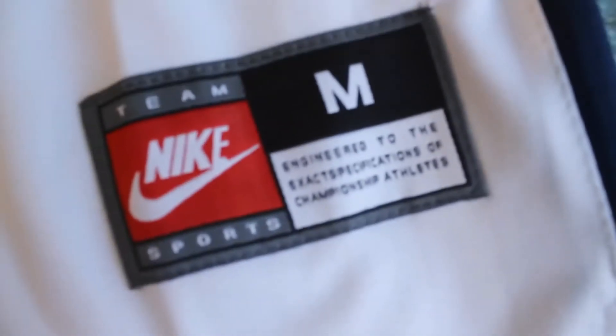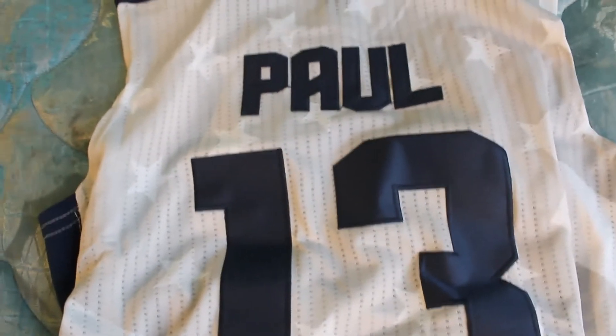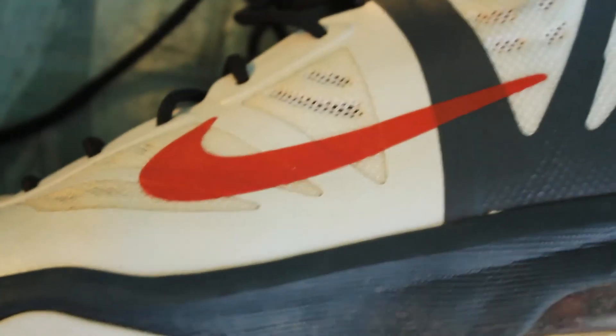So we got number 13, stitched on — of course, looks good. Looks fine. The Nike swoosh, got the flag, 'United We Rise.' Got 13 on there. Everything in this pickup looks good. And this jersey is going to match perfectly with these shoes I have — just look at that. Gonna go perfect.